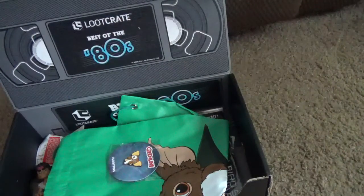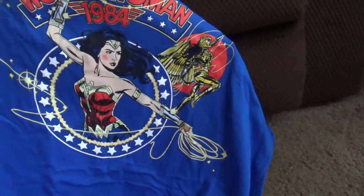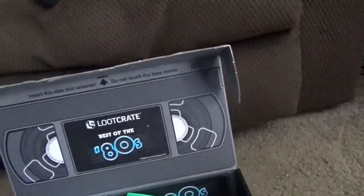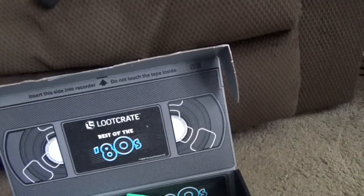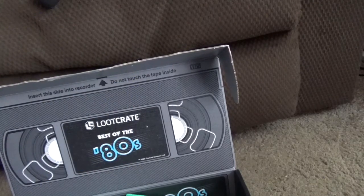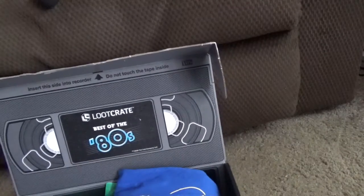And the shirt is Wonder Woman 1984. I'm definitely going to keep this shirt — it is awesome. It's a Lootwear original, so it's really cool. I cannot wait to wear that. The rest of the box is being given away.